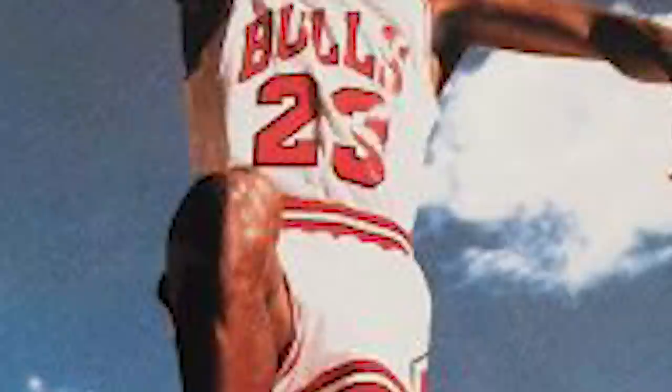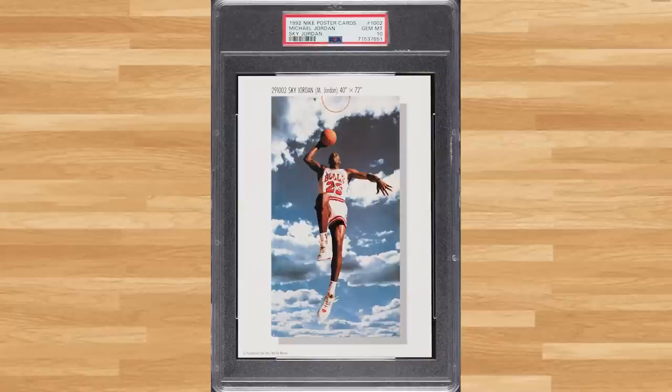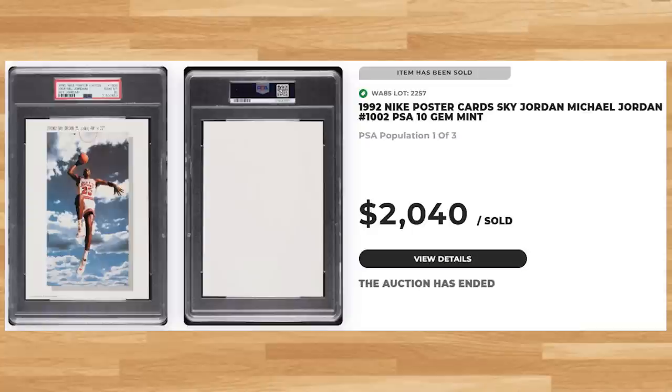We get a pretty rare Jordan at number 2 with this 1992 Nike poster card Sky Jordan, card number 1002. This was a PSA 10 and it sold for just over $2,000. This Nike poster has been graded only 6 times by PSA and a PSA 10 is a pop of 3.